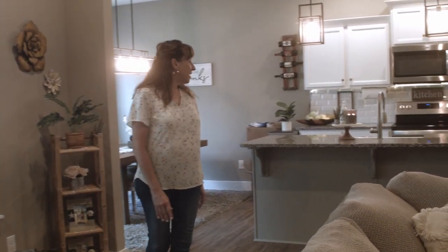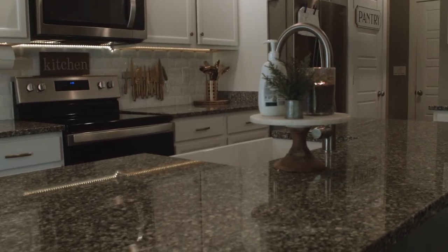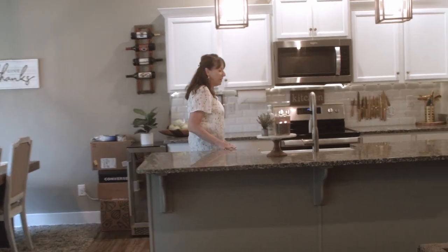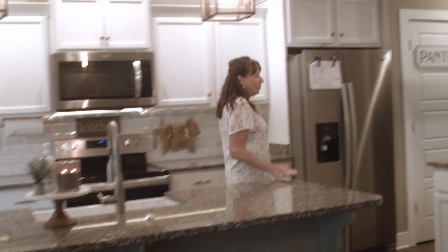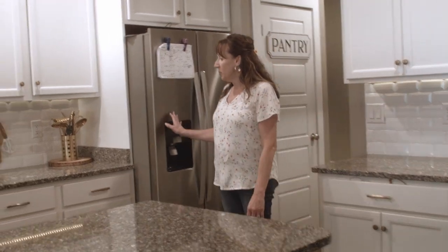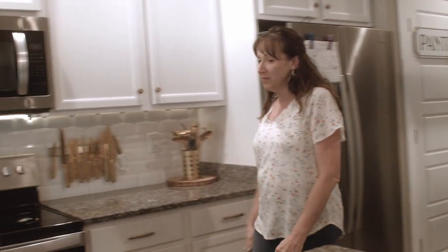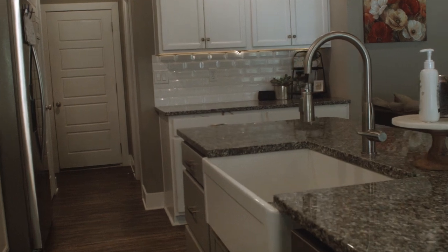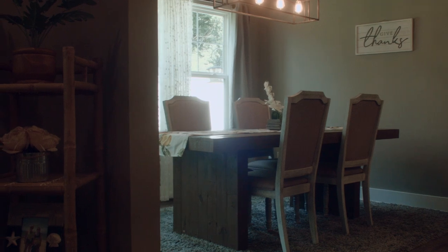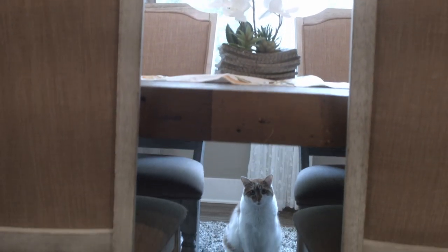The kitchen has granite countertops. We have extra cooking area over here — I love this extra space, maybe for a coffee bar or a homework station or something like that. Stainless steel appliances, beautiful cabinets, an apron sink. And then you have plenty of room for a large table, as you can see over here.